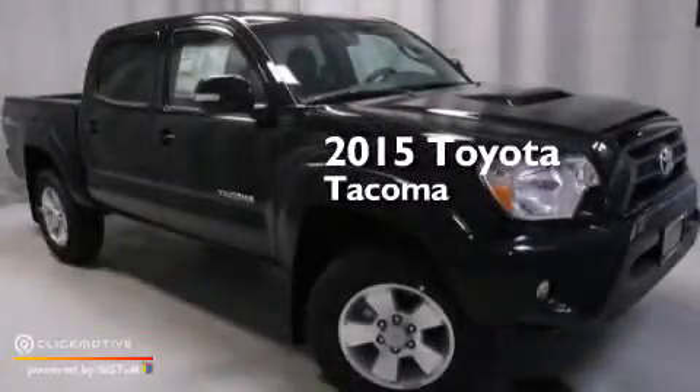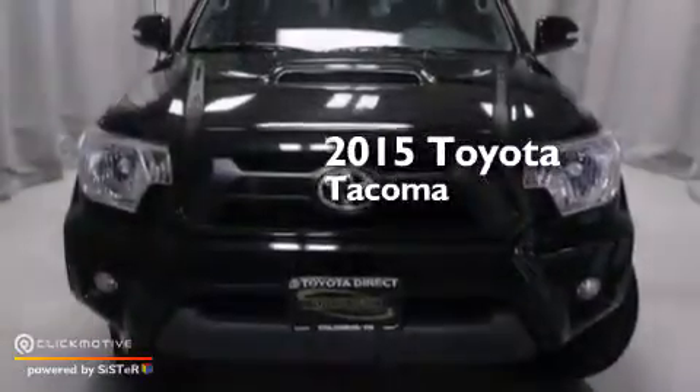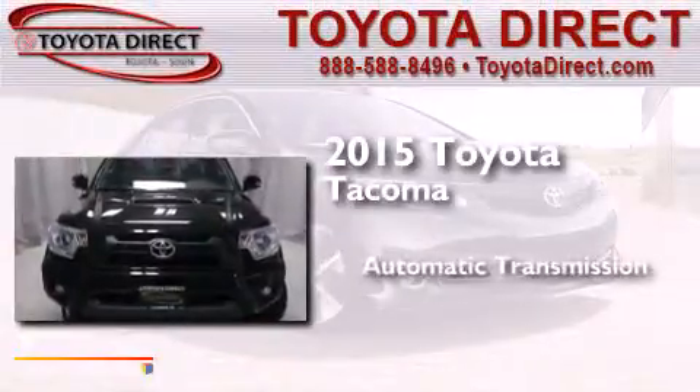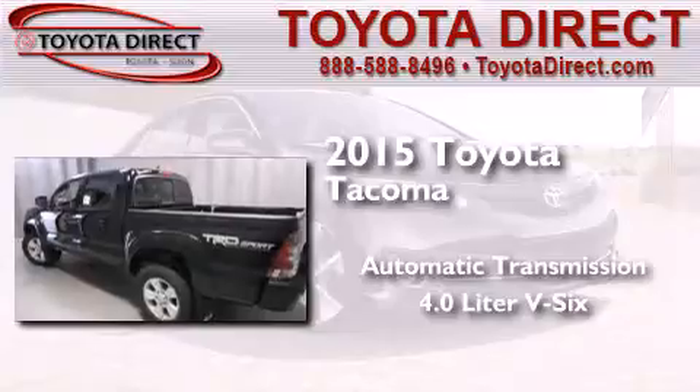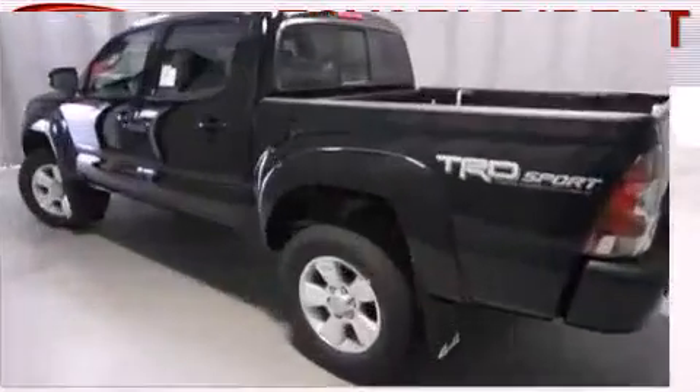This is a brand new 2015 Toyota Tacoma. This truck has an automatic transmission, a 4.0-liter V6, and the added safety and control of four-wheel drive.